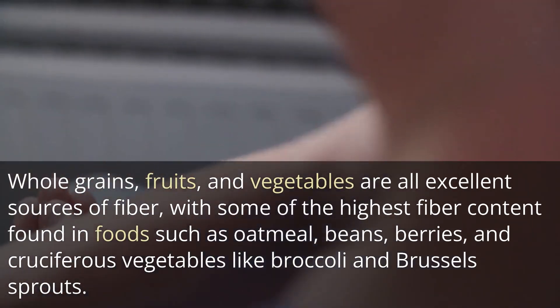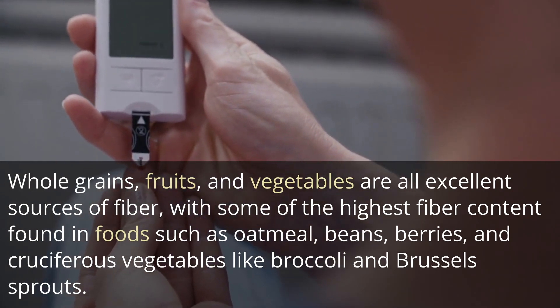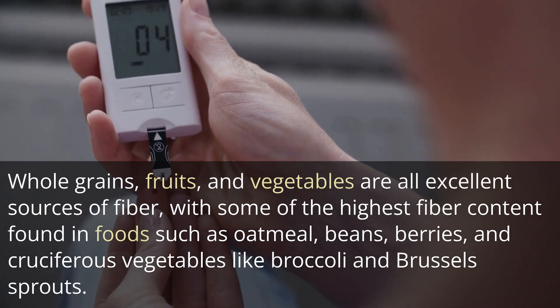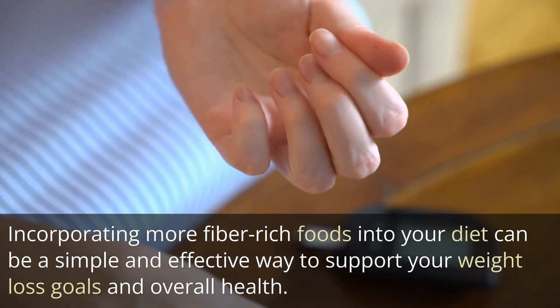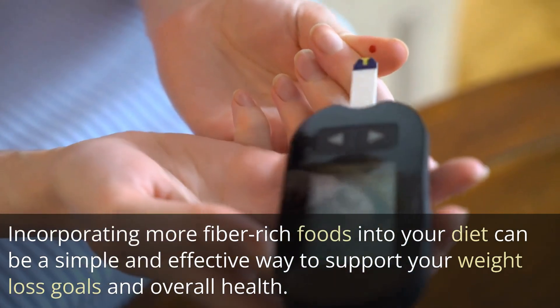Whole grains, fruits, and vegetables are all excellent sources of fiber, with some of the highest fiber content found in foods such as oatmeal, beans, berries, and cruciferous vegetables like broccoli and Brussels sprouts. Incorporating more fiber-rich foods into your diet can be a simple and effective way to support your weight loss goals and overall health.